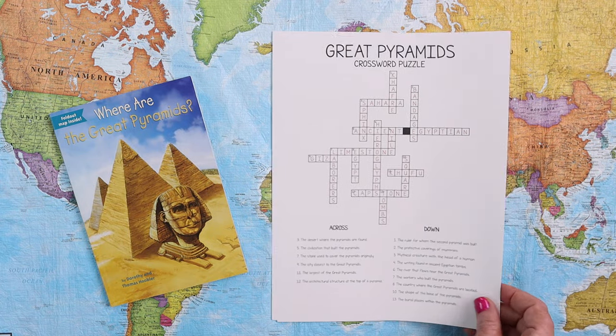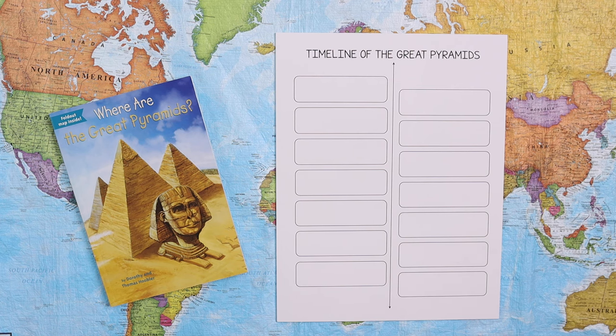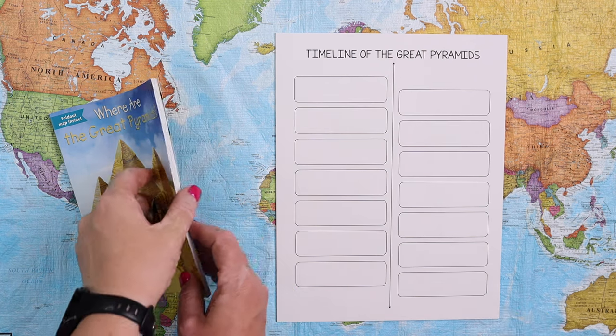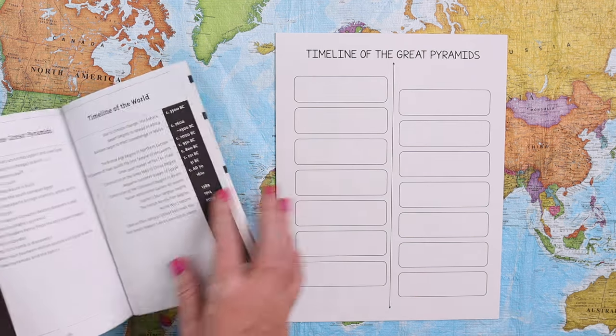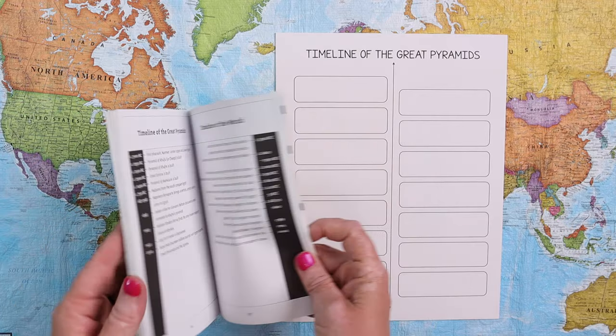We have a timeline where they can fill in the timeline of the Great Pyramids — either as they're reading, as you're reading aloud, or you can even use it as copy work and have them copy the timeline from the back of the book onto the timeline page.